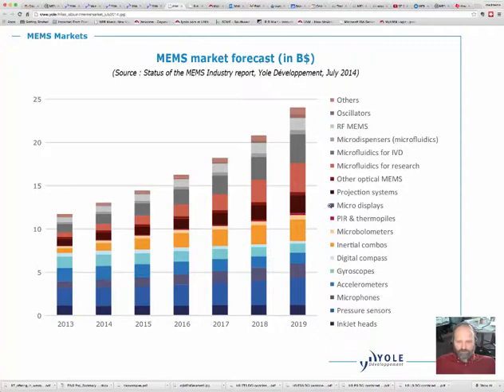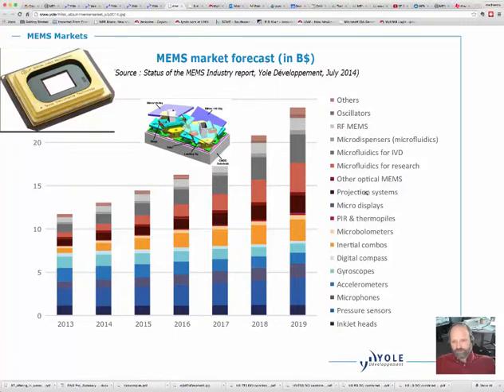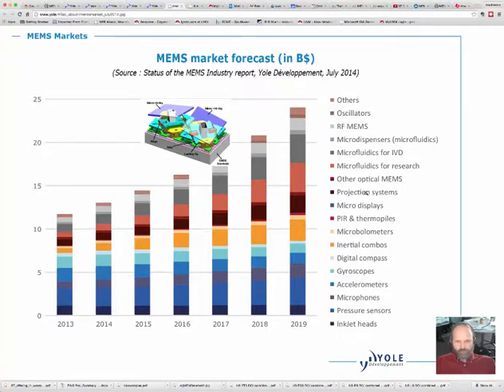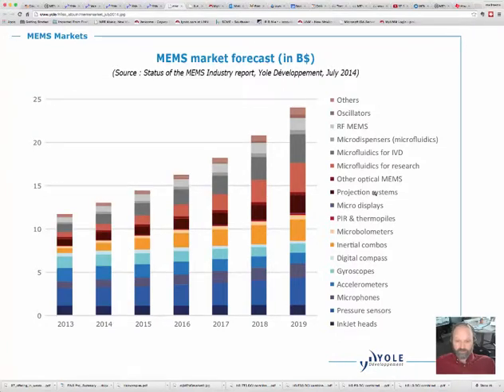Then we have micro displays. Texas Instruments is probably the biggest player in micro displays and projection systems, using the digital mirror device. They range from huge digital cinema systems — most digital cinemas use Texas Instruments digital mirror devices — all the way down to Pico projectors about the size of a thumbnail that can go inside a cell phone and be used as a projector. There's a really cool video about that in the imaging section of this unit.